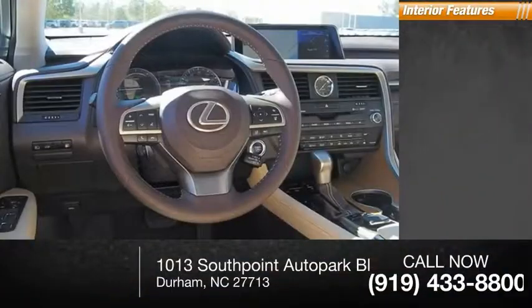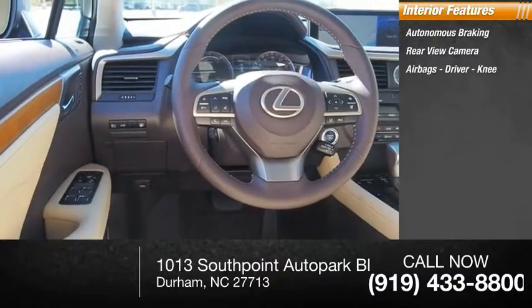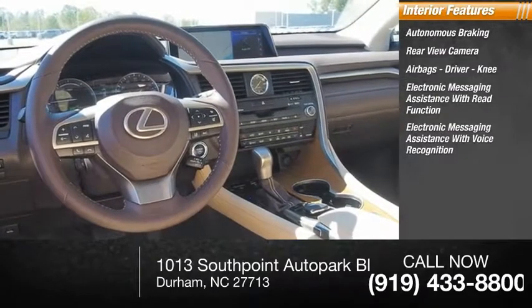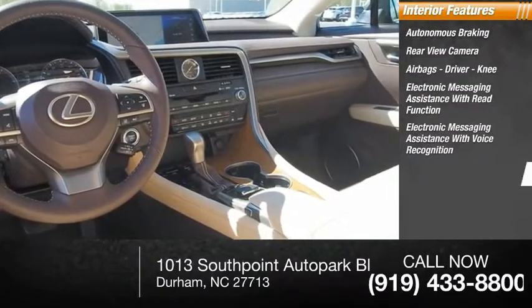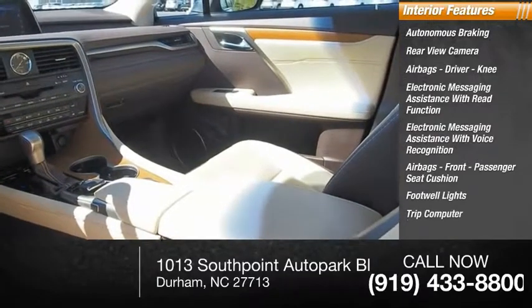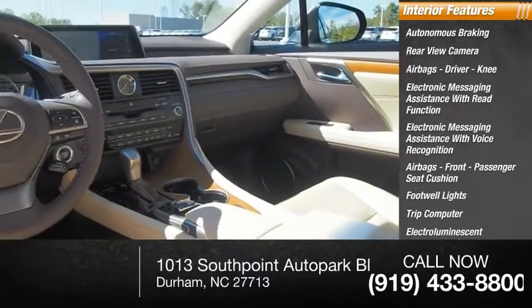Inside you'll find autonomous braking, rear view camera, airbags — driver, knee — electronic messaging assistance with read function, electronic messaging assistance with voice recognition, airbags for the front passenger seat cushion, footwell lights, trip computer, electro-illuminescent instrumentation, and a cargo area 12-volt power outlet.